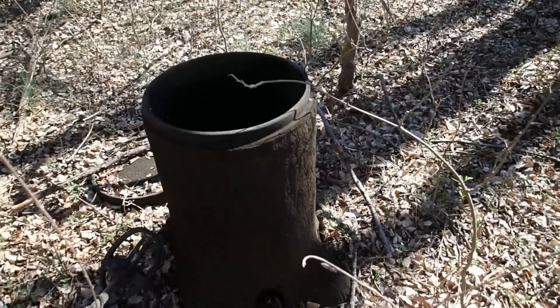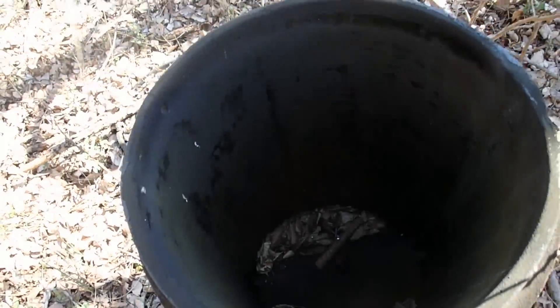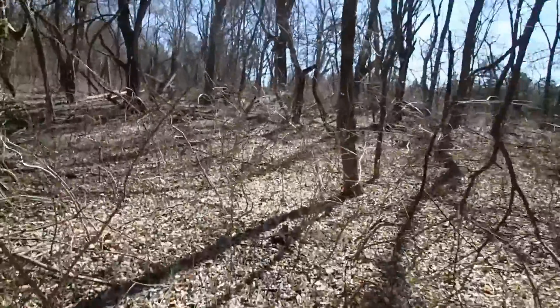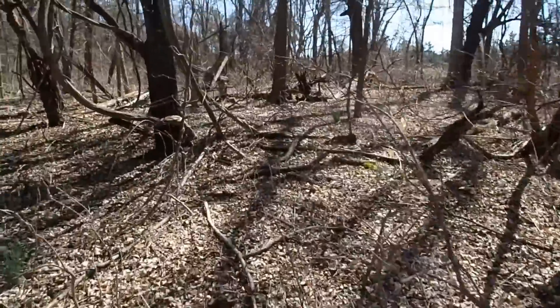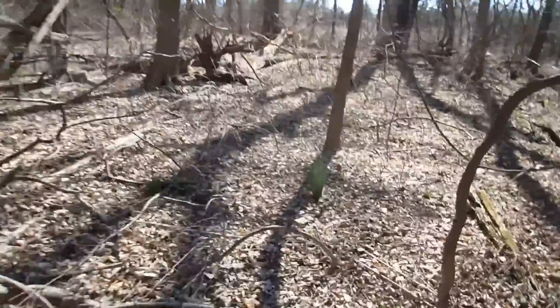That's a fake tree stump - weird. Maybe the house is up here. There are vines everywhere in here, probably a lot of poison ivy too. Oh man, look - the chimney's still standing! Let me put my detector down for a second and walk over there.